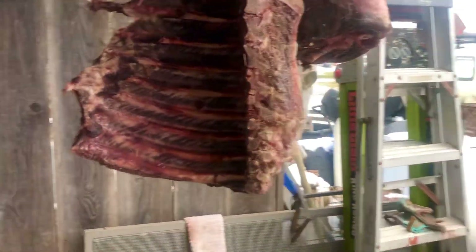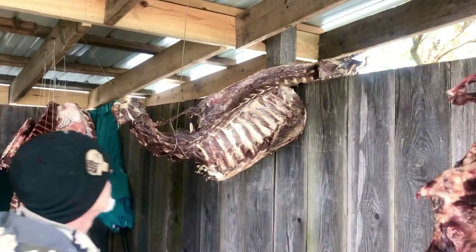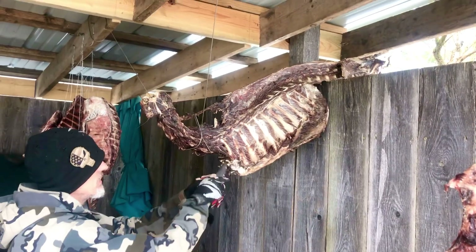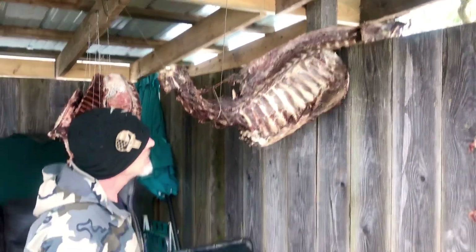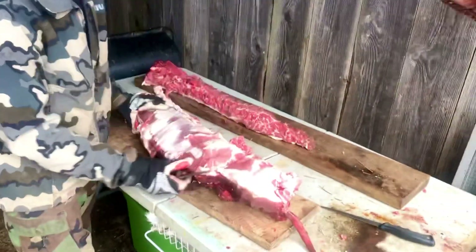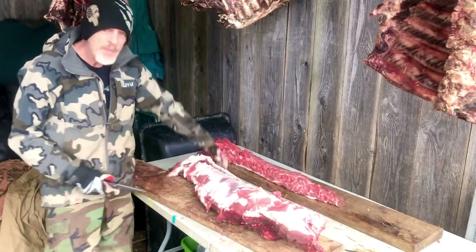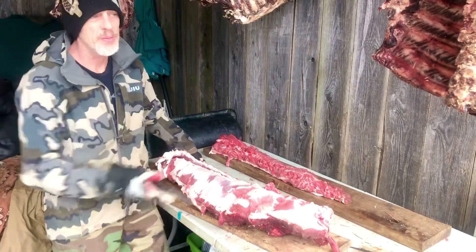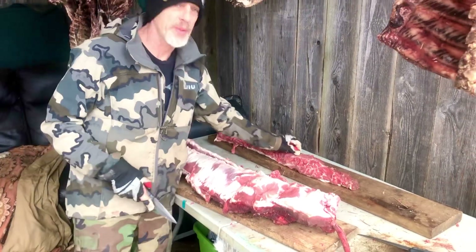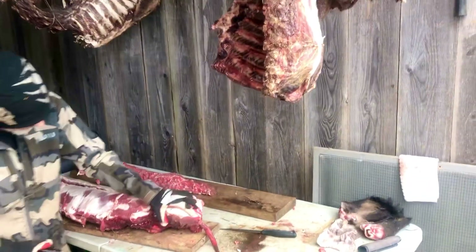We've had this deer carcass over here — one of the early ones we got. That was our first experiment, just getting a carcass and hanging it in the winter frozenness. And then these are pork back straps from the pig. We just took the skin off, which was fun.